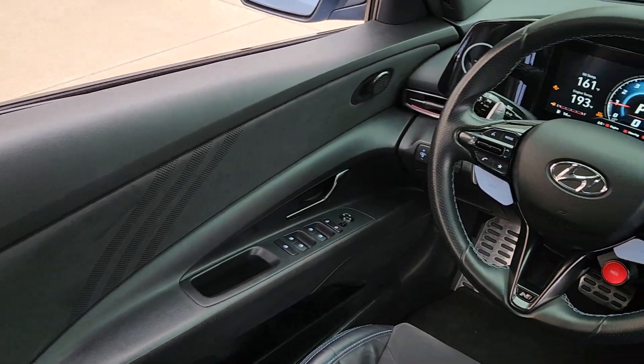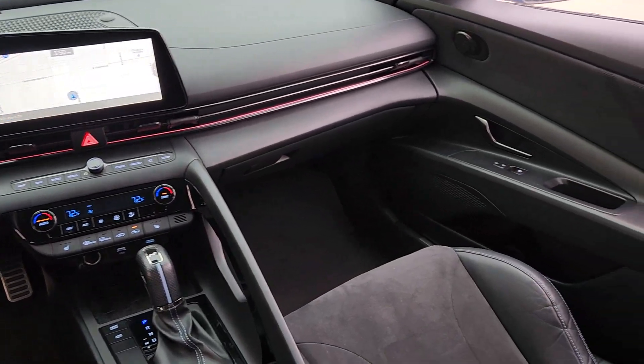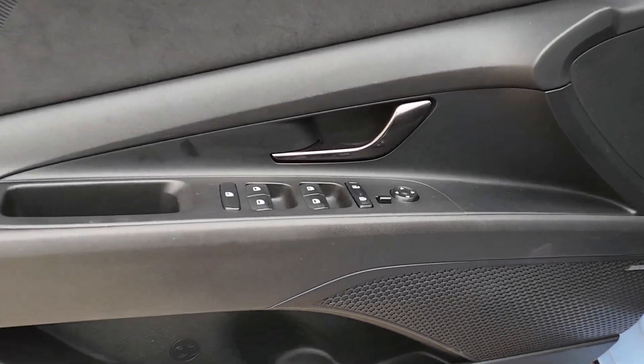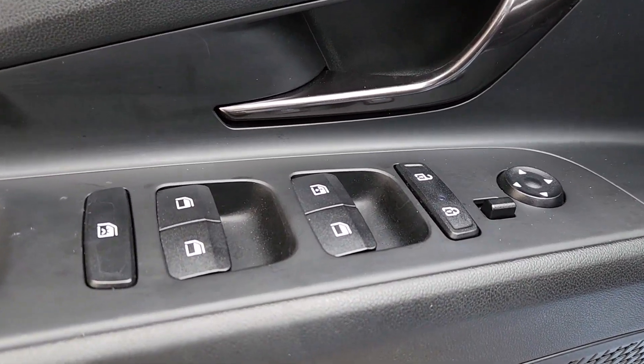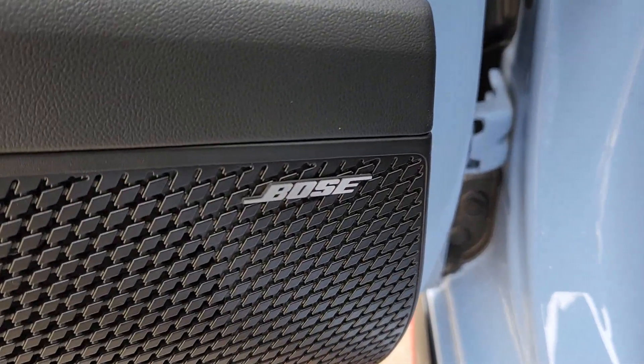The following are some of this vehicle's highlighted options: Apple CarPlay and/or Android Auto, navigation system, sun/moonroof, keyless entry, premium sound system, heated mirrors, satellite radio, backup camera, electronic stability control, and aluminum wheels.